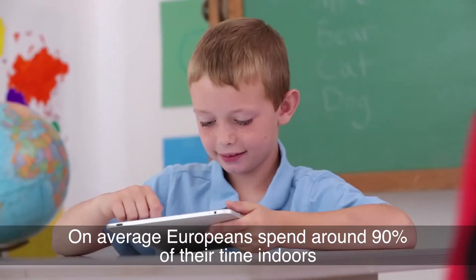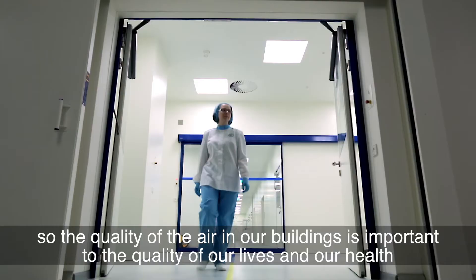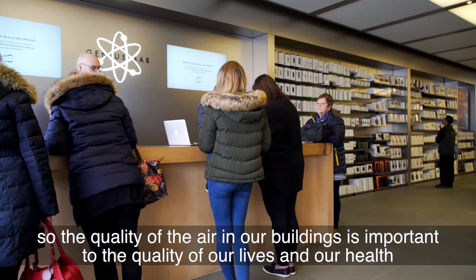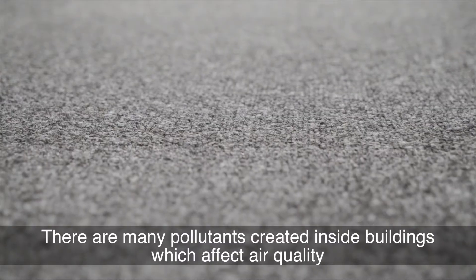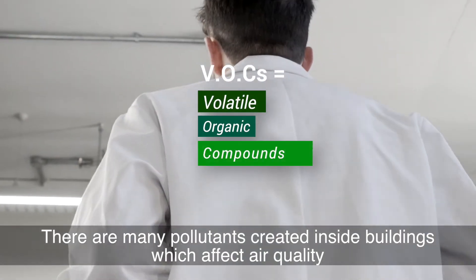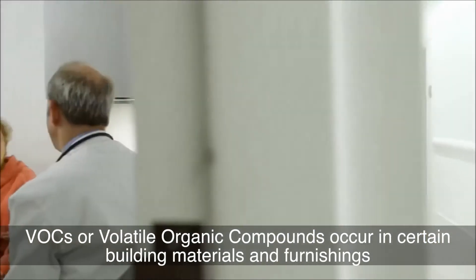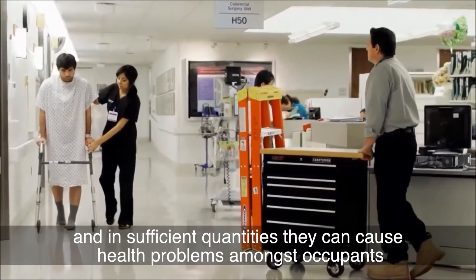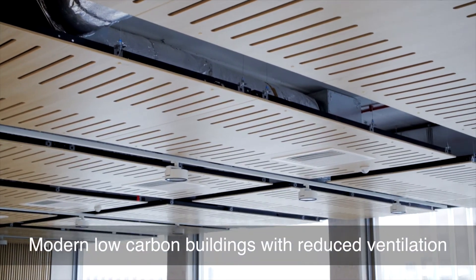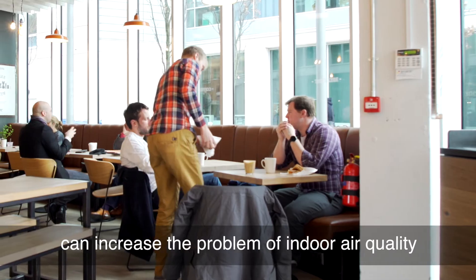On average, Europeans spend around 90% of their time indoors, so the quality of the air in our buildings is important to the quality of our lives and our health. There are many pollutants created inside buildings which affect air quality. Volatile organic compounds, or VOCs, occur in certain building materials and furnishings, and in sufficient quantities they can cause health problems amongst occupants. Modern low-carbon buildings with reduced ventilation can increase the problem of indoor air quality.